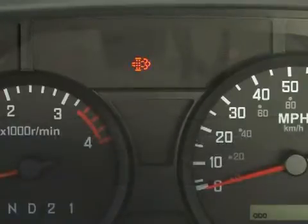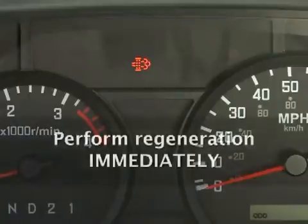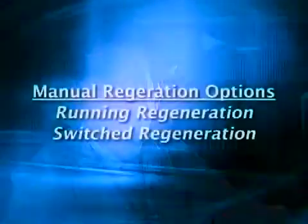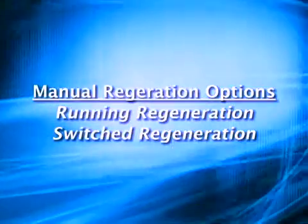The red lamp means the DPF is severely clogged, and you will need to perform regeneration immediately. An audible chime will sound whenever the amber or red lamps are lit. Failure to regenerate will result in reduced engine power and illumination of the orange malfunction indicator lamp. You have two options when performing manual regeneration: running regeneration or switched regeneration.